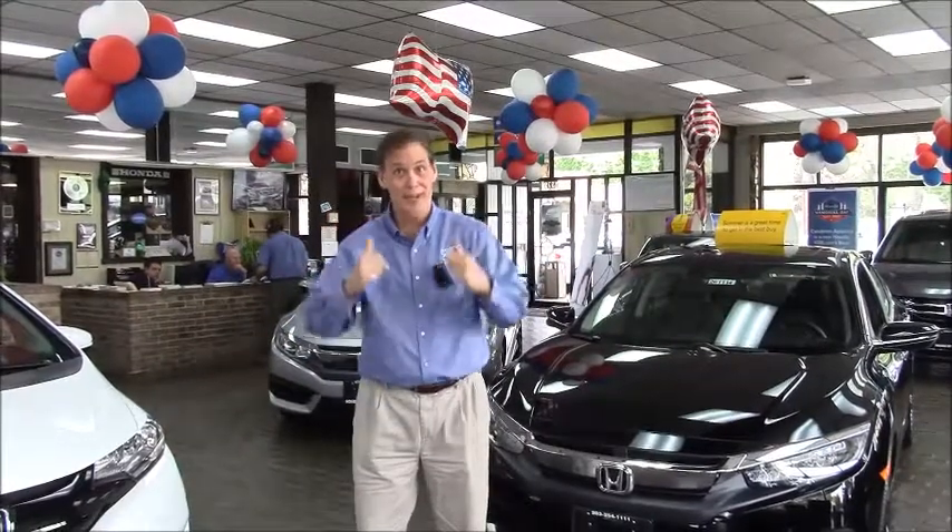First we're going to talk with John, one of the salesmen here. We're going to take a little trip around the exterior, highlights of the car. Then we're going to jump inside, turn the key, and we're going to take a test drive. And the best part is, you're coming with us.